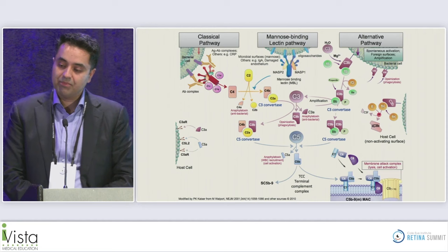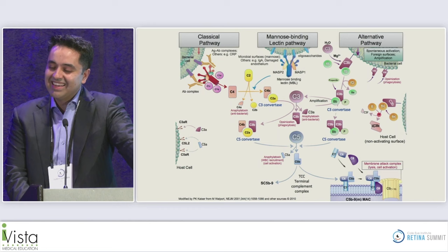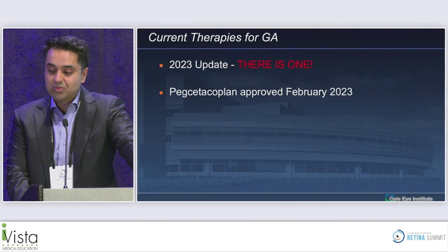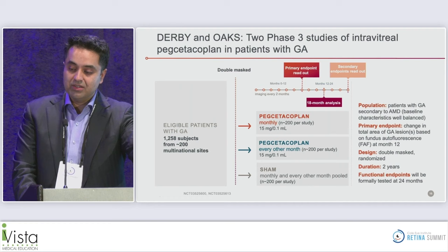Looking at the different complement pathways, despite all the different pathways, C3 and C5 are part of the common pathway after complement gets activated. C3 is where one therapy has recently been approved — pegcetacoplan, approved in February 2023. And C5 is where another therapy is going before the FDA.